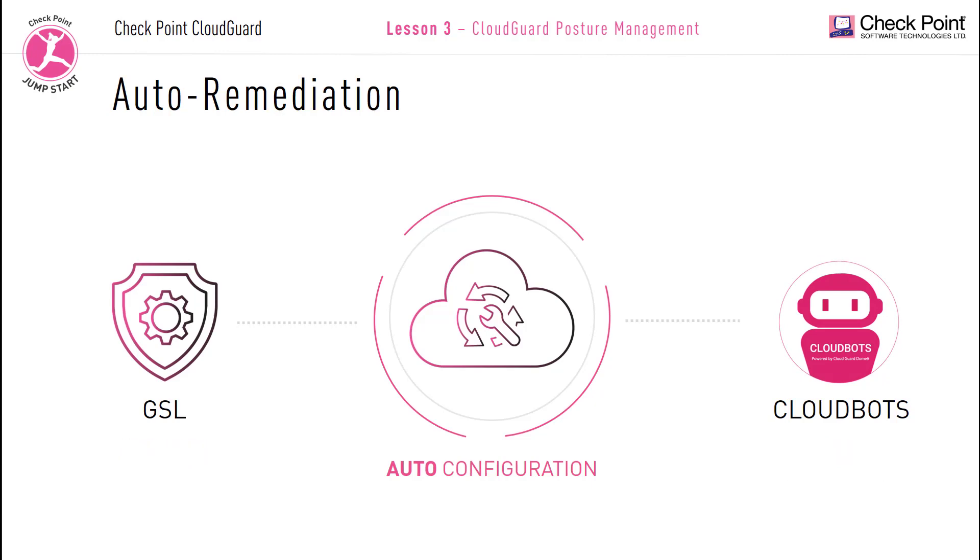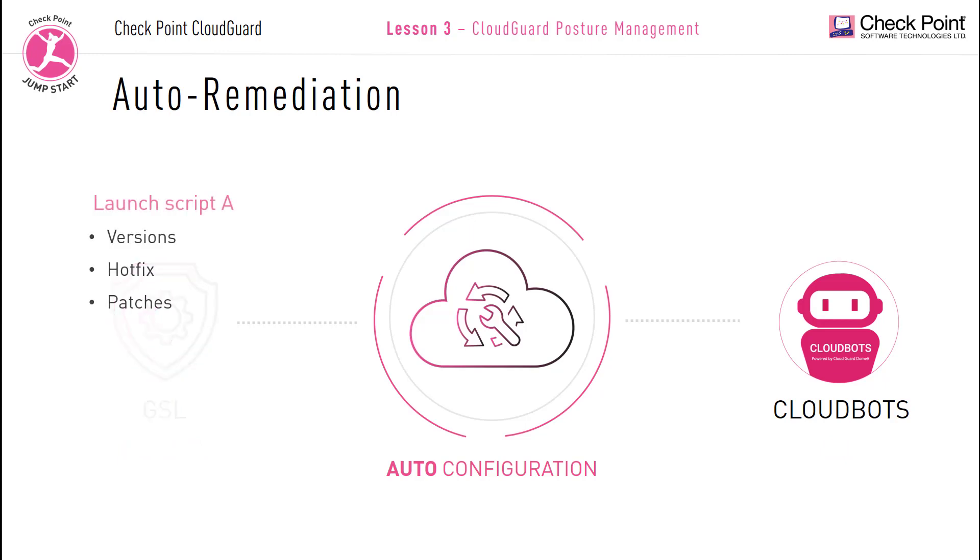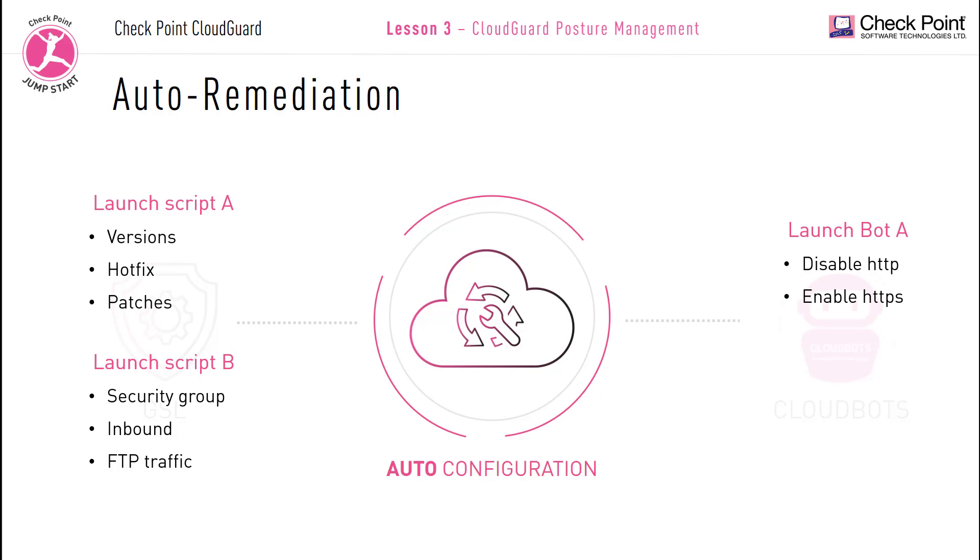Here are a few examples: a GSL script can be launched to identify Windows or Linux workstations, identify their versions and patches. Another script can be launched to list all security groups allowing inbound FTP traffic. After identifying the issues using GSL, you can fix them using CloudBots — for example, a bot can be launched to disable HTTP and enable HTTPS on your workloads, or to block FTP access on security groups. Each tool can be run separately, but together they provide optimal remediation and optimal security.